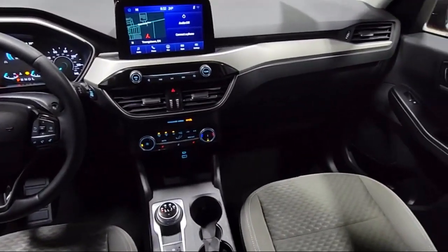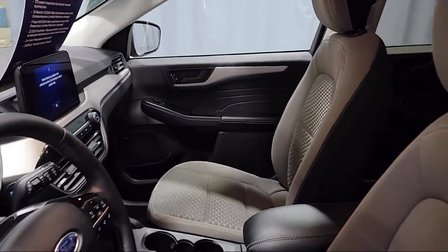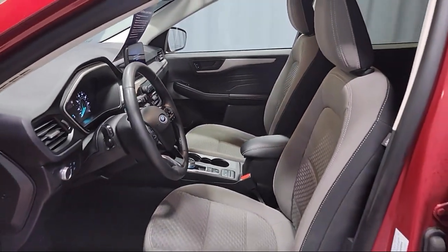Sirius XM Satellite Radio, Auto High Beam Headlamp Control, Electronic Stability Control, and has less than 20,000 miles on the odometer.